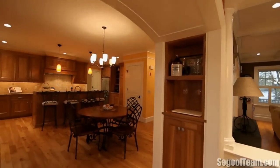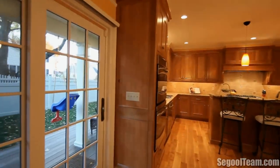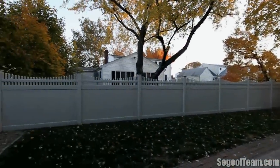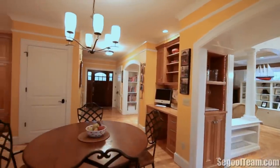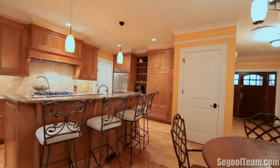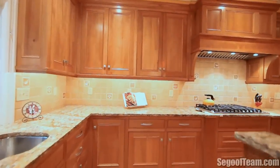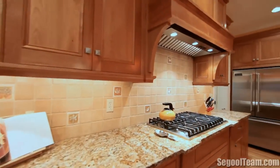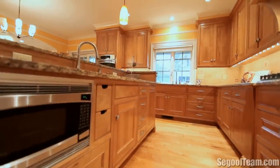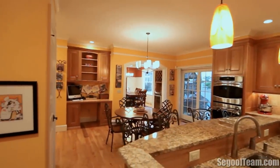The luxurious and spacious eat-in kitchen is the heart of this spectacular home. Beautiful double sliding doors lead to an exterior mahogany deck with steps to a private, level-fenced rear yard. There is also a kitchen office area with custom cabinetry and a hutch, large pantry cabinets, and a coffee station. The kitchen features custom handmade cherry cabinets with full extension and soft close features. The two-tier center island with pendant lighting, a stainless steel prep sink, built-in microwave, and seating for four is perfect for entertaining.